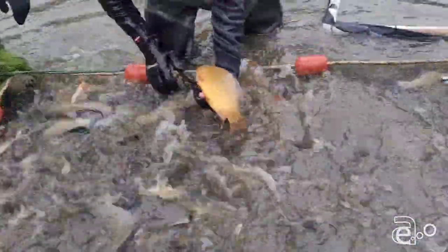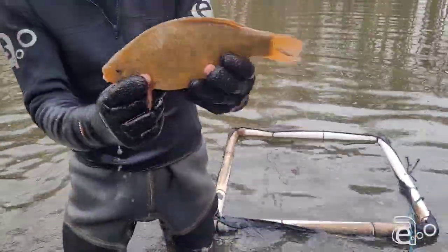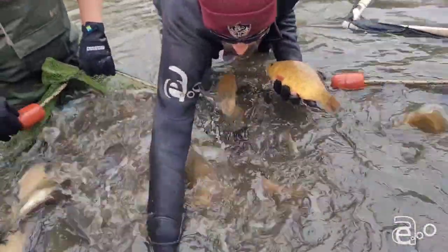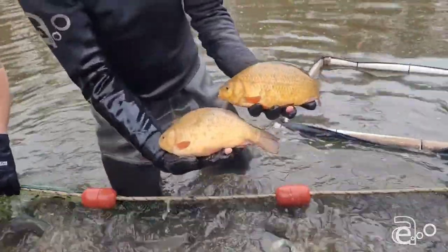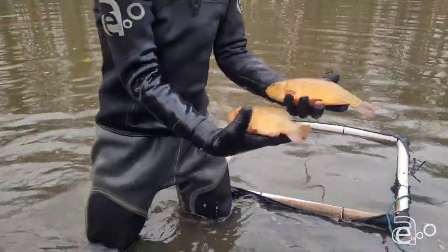Carp, loads of carp, loads of tench. Obviously the pure Crucians — absolutely stunning fish. It's not just one or two of them, there's a lot of those. Everything's thriving: the bream, tench, carp. It looks fantastic.